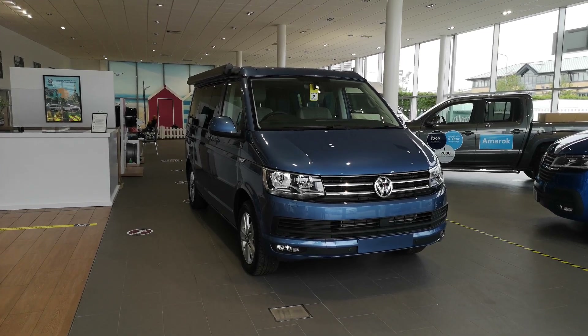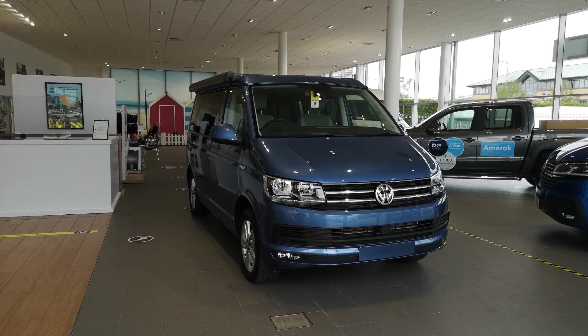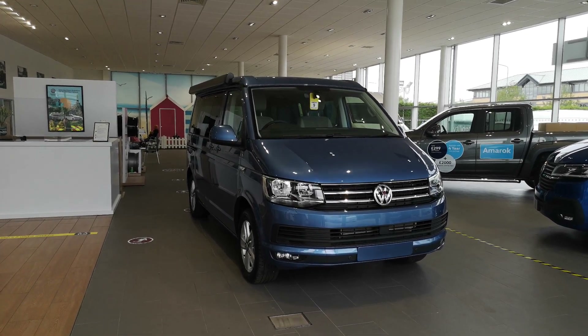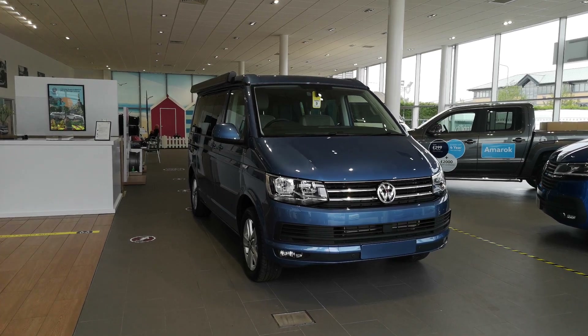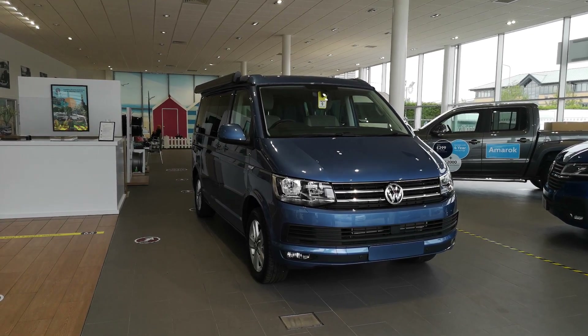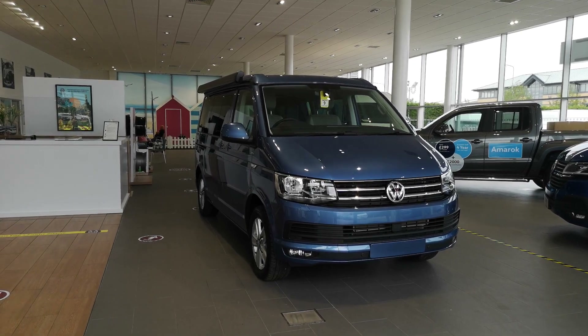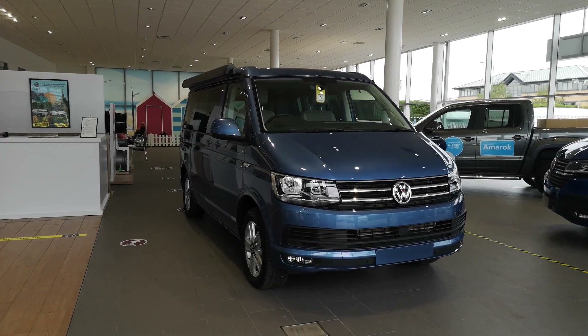This is Sean from VW Van Center Sheffield and we're just looking around this VW California Ocean. It's a T6 model and it's the 150 DSG automatic finishing in Acapulco Blue Metallic. There are quite a few optional extras on this one — I just want to show you around it and run through everything with you. Let's have a look.